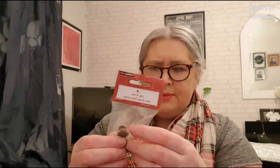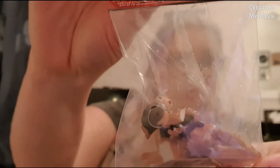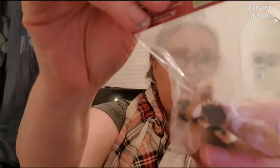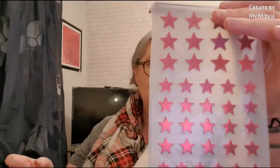I think this is a little reindeer but he's broken — maybe he can be glued. And there are little stick-on stars, which aren't necessarily seasonal, and more stickers.